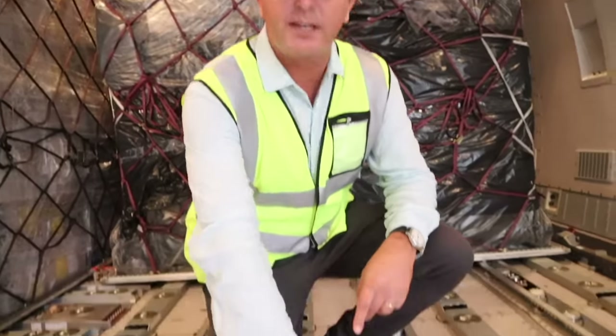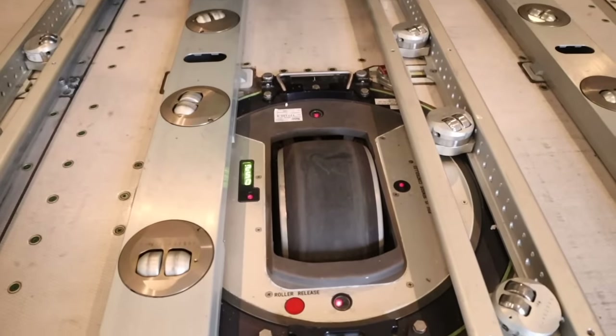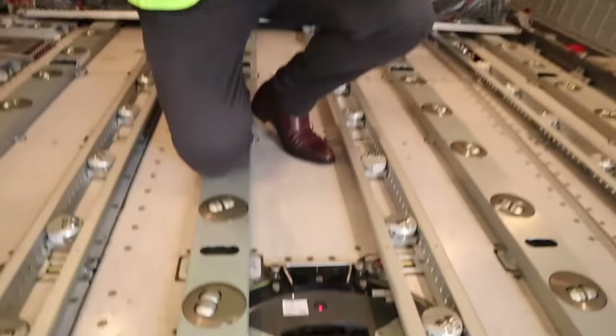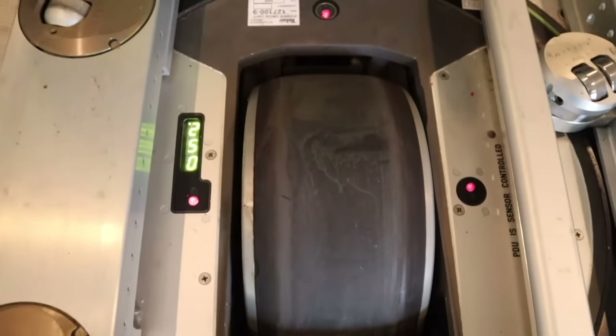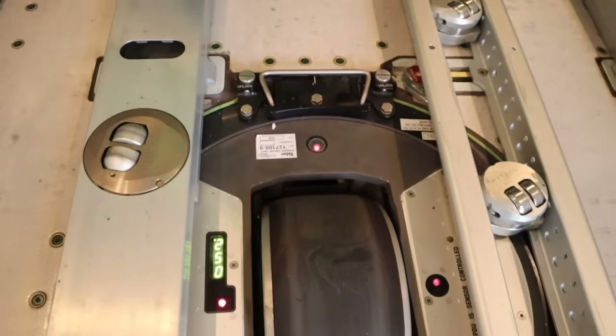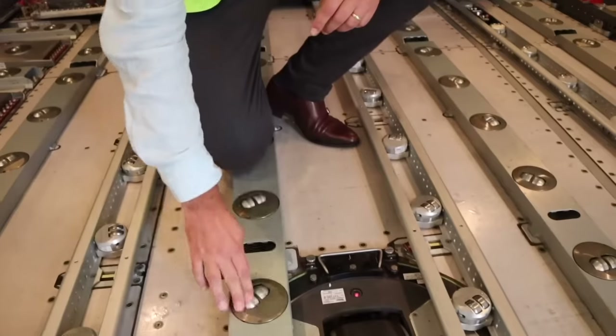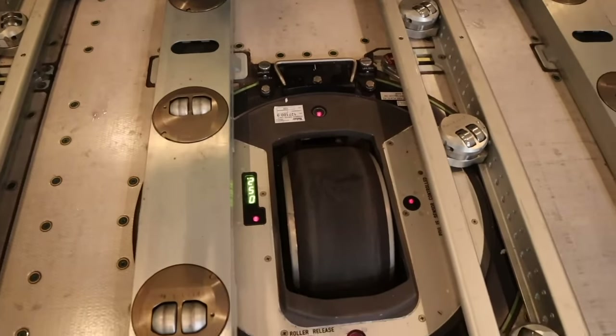This unit here is a rubber wheel called the Power Drive Unit — PDU. It basically helps the traction of the pallet inside the main deck so that staff don't have to push very hard. Each pallet can go up to seven tons per position, but sometimes we even have 20-ton pallets, so nobody can really move them. Those rollers here also help with the movement — be careful where you step.